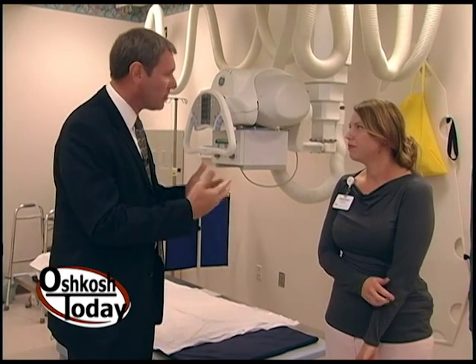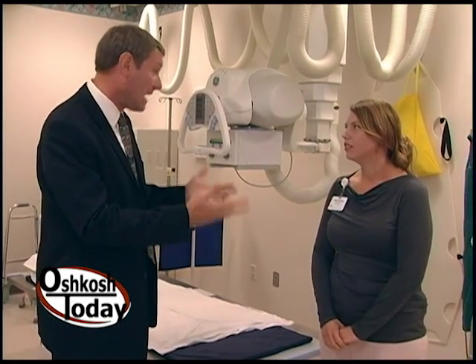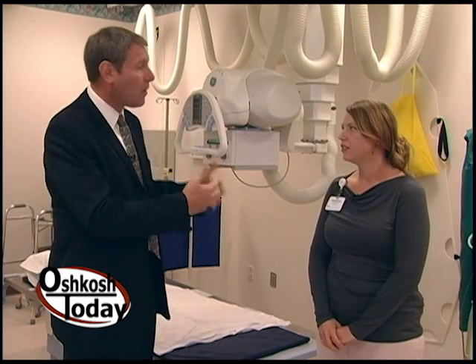We just want to take a look at some of the different things that you're able to do to help doctors make diagnoses. So tell us what room we're in right now. We're in a general radiology room here. We just do plain x-rays — bones, chest, abdomen, anything like that.